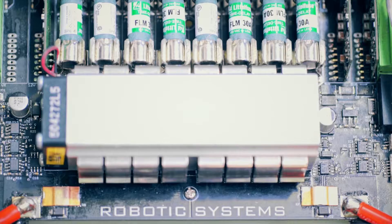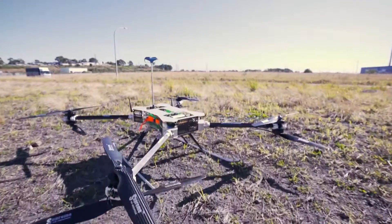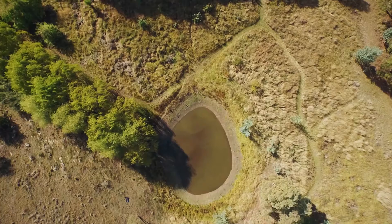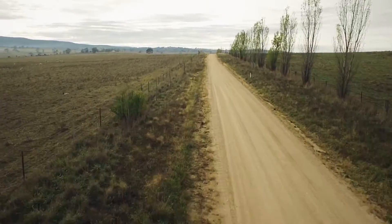Hi, my name is Cameron from Robotics Systems and we build flying robots for commercial applications. A good example of this would be checking troughs, mustering cattle, and running fence lines.